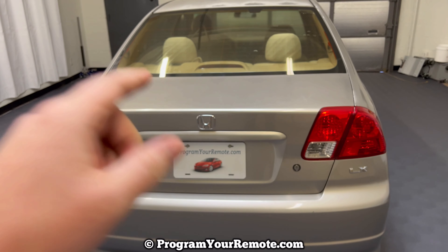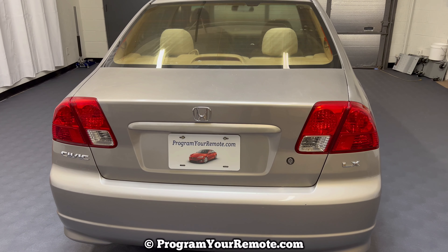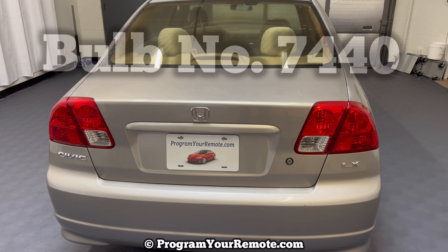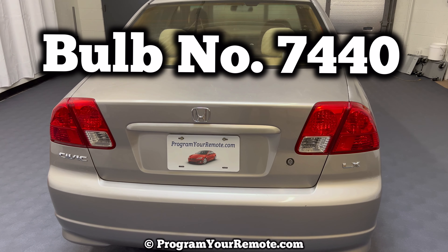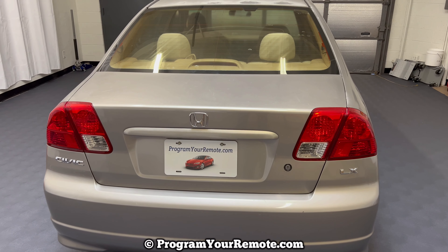What's up everyone? Welcome to Program Your Mode. Today we're going to be changing the third brake light in a 2005 Honda Civic. This is a 2005 year, but it will be the same on a few different years. This is going to take replacement bulb 7440.